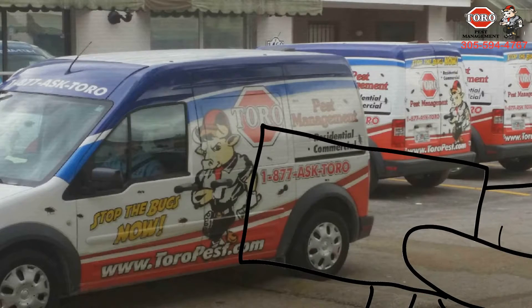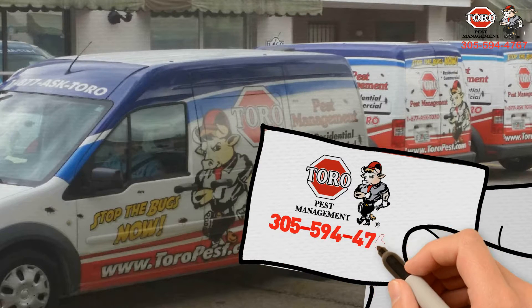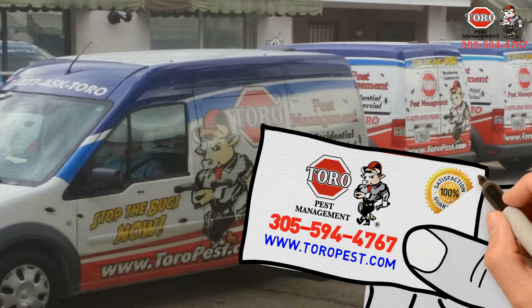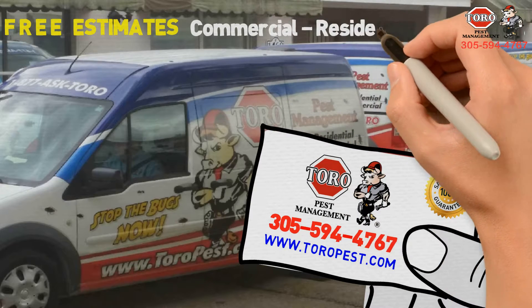But don't worry, we are here to help. Our goal is to provide you excellent pest protection that is cost-effective, efficient, and convenient. Call us today for free estimates. Mention this video and receive a special discount for first-time customers.